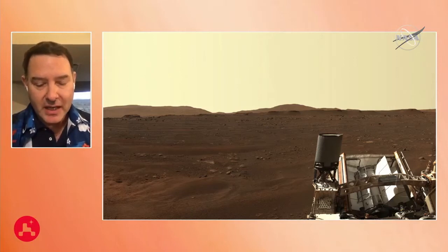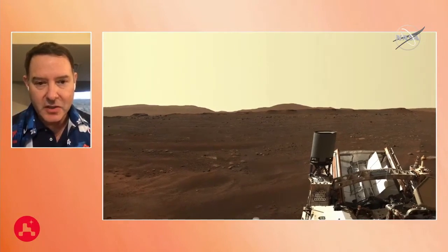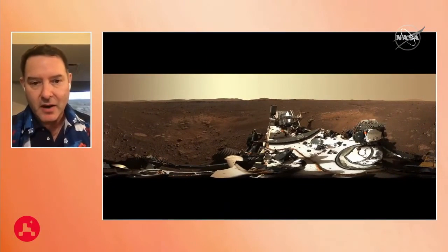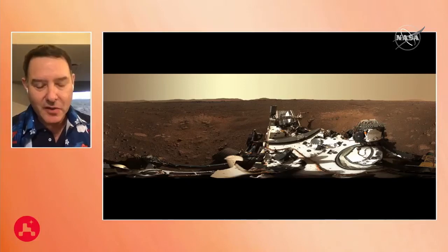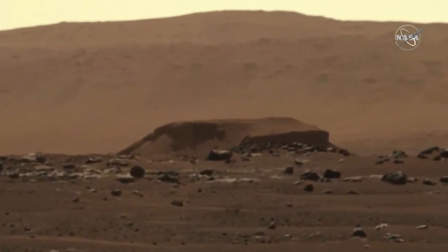Let's zoom back out and look at a number of features. Science folks on our team have been zooming in and trying to do some instant science and analysis. Let's go to the first zoomed-in region here. We think it's a separated remnant, maybe, of the original delta.